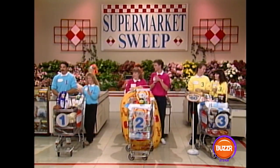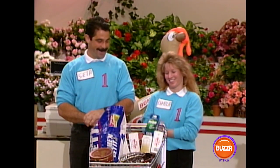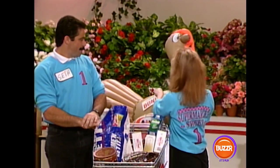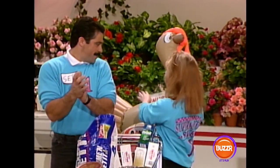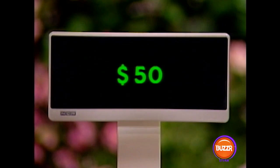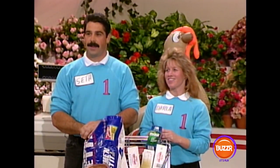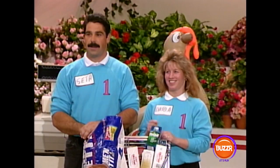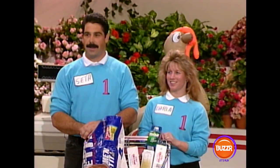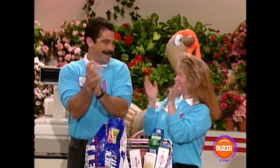Team number one, did you get everything on the shopping list? Not the NyQuil — but that's not enough. Let's see how much your bonus is worth: $50. So we put that in the register, making your total so far $50. Now, after we add your groceries in, if your total is higher than $704, you will win. If not, team number two are the winners. Let's see — your grand total with your groceries is $707. Team number one wins! Thank you, the rest of you played a great game. We'll be right back.